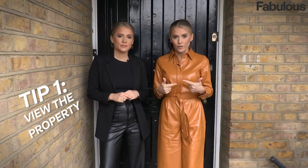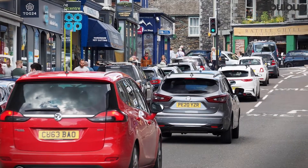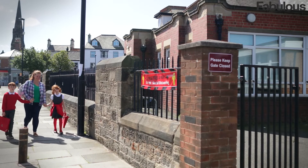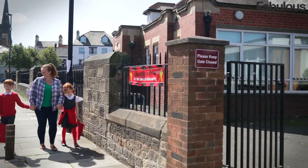Our first tip would definitely be to view the property at different times — not necessarily going back inside, but taking a look during rush hour, school pickup, weekends, and night time. See what's happening: are you happy with the amount of traffic, is it a school drop-off point? It's very important to check different times throughout the day and what your access is into the property.